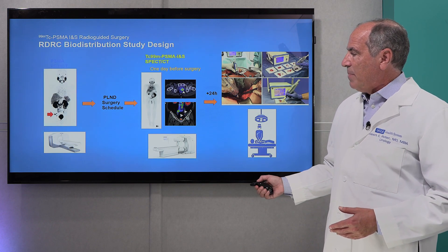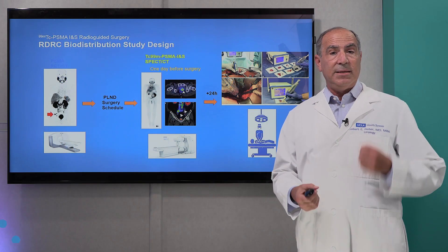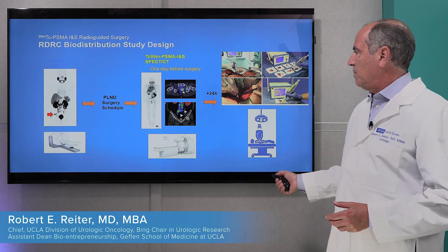Here is how it works: a patient has a PSMA PET scan. If there's a site of disease located, the patient then plans to have surgery. One day before surgery, we give this new probe called PSMA-INS — the gamma probe with technetium. One day later, the patient goes to the operating room, where the surgeon uses this handheld probe to detect a signal — heard or seen like a Geiger counter, basically. The lymph node is removed, and then the surgeon can test the lymph node on the table to confirm it's emitting a gamma signal and that it actually is a prostate cancer lymph node.